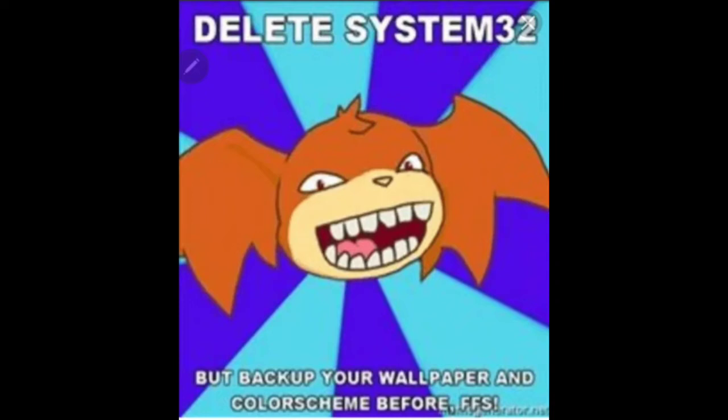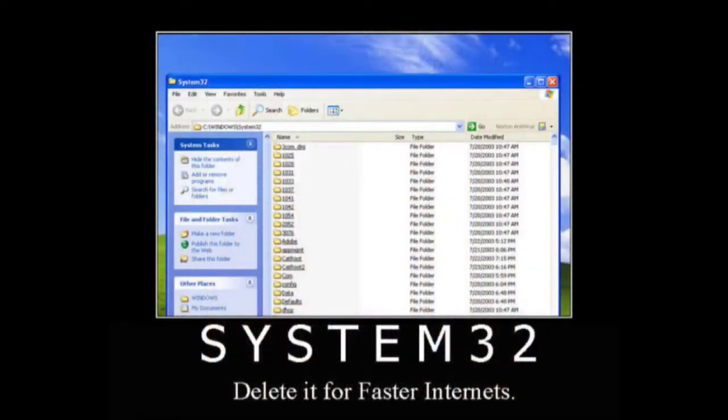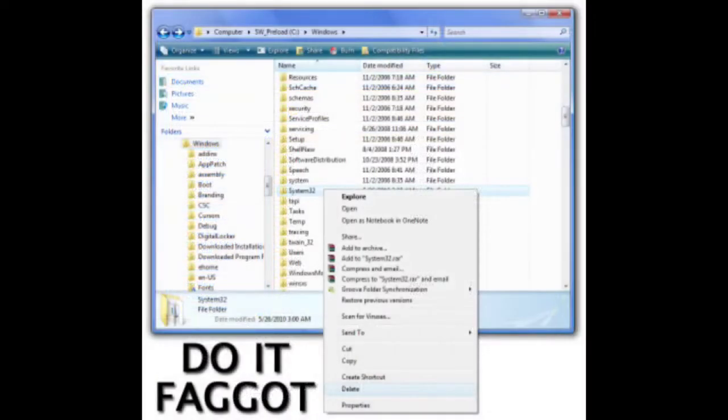The System32 folder is an essential system folder that is important for running Windows. Since the System32 folder is required to operate your Windows system, you should never delete it. Even an attempt to delete the folder would prompt multiple error messages. Deleting the folder would result in a failure to reboot the system.